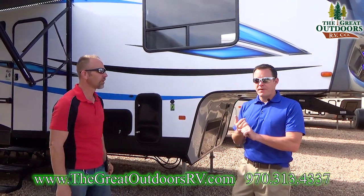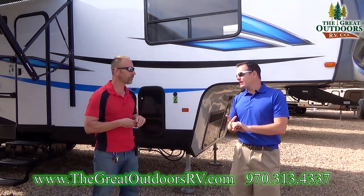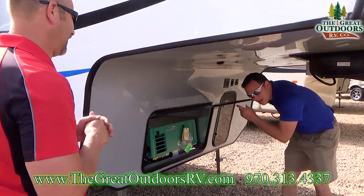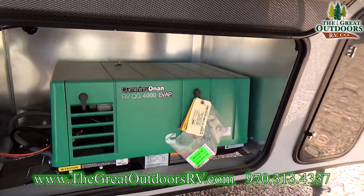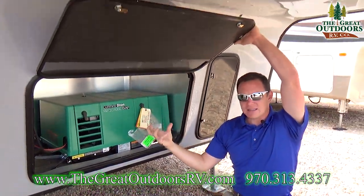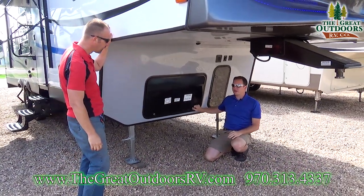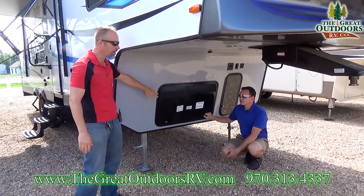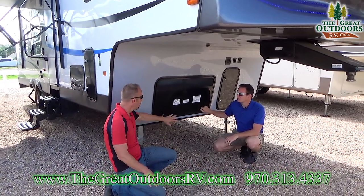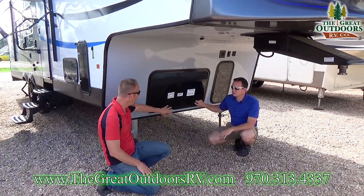Solar panels are great for recharging your batteries, but that doesn't mean you can run your air conditioner, microwave, or anything 110-powered off them. That's what the generator is for — and you have a 4,000-watt EVAP Cummins Onan generator. The cool thing about the EVAP is if you have gasoline in it, it will drain out of the carburetor so you don't ruin it if it sits too long. These are designed to run — you don't want the seals to dry up, so go ahead and run it as much as you want.